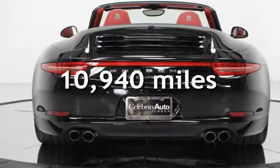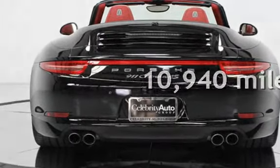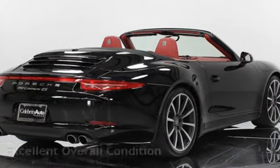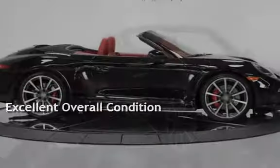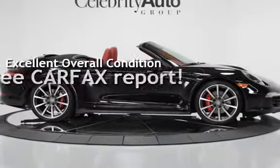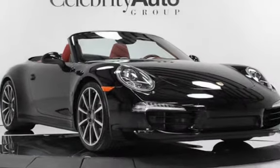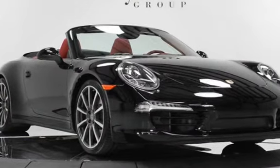This Porsche is a great value with less than 11,000 miles on the odometer. This vehicle is in excellent overall condition. This vehicle qualifies for the Carfax buy-back guarantee. Ask to see the free Carfax Vehicle History Report.